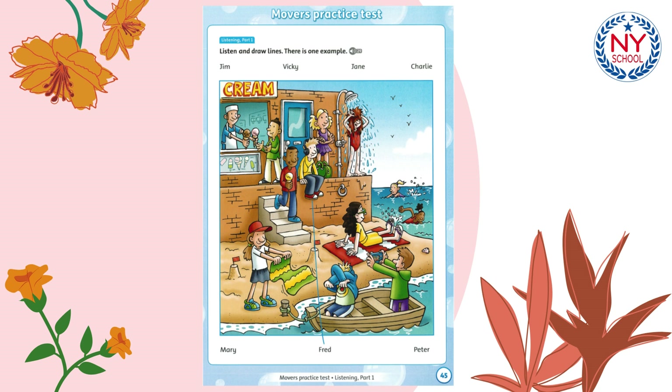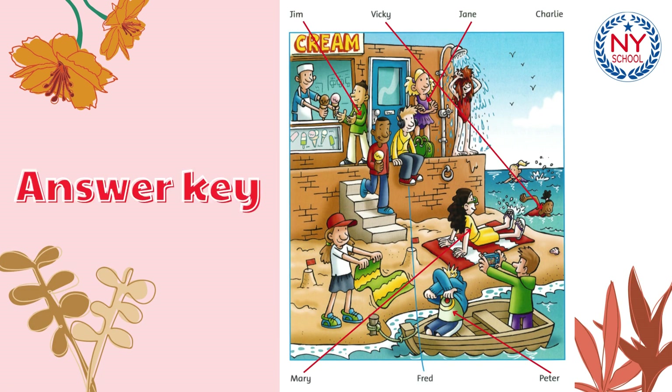Five. Look at Jim. What's he doing? I think he's buying me an ice cream. Oh, great. Thank you.